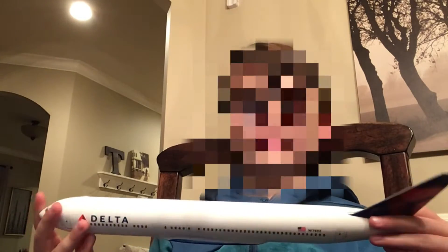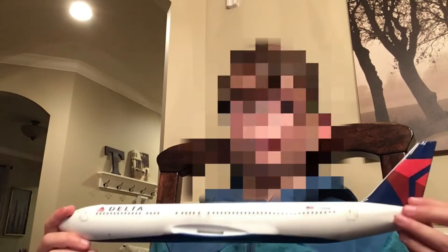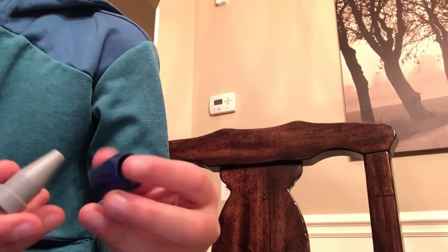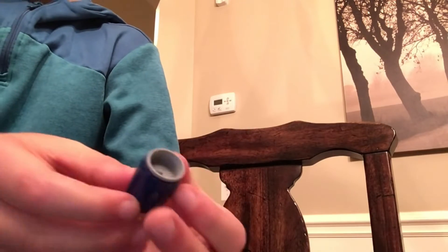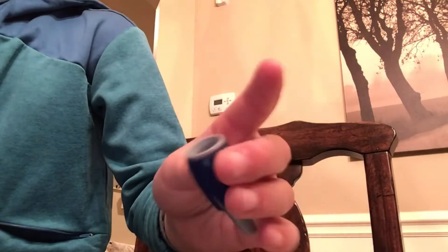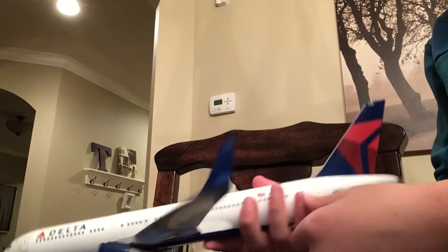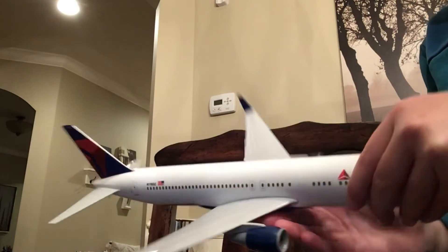Now you guys can get a clear look at this — wow, it's beautiful! This is a Delta Boeing 767-300. This is something so simple — it's a jet engine and we're going to make a whole jet engine. I just built a whole entire Delta jet engine in three pieces, it's so easy. I just finished the plane — Delta 767-300!